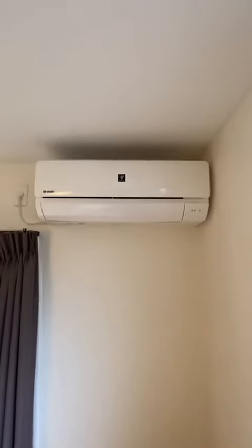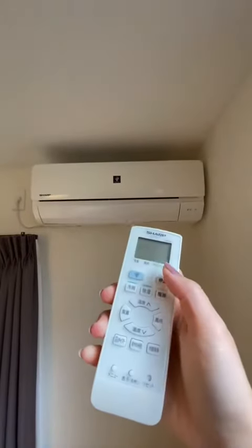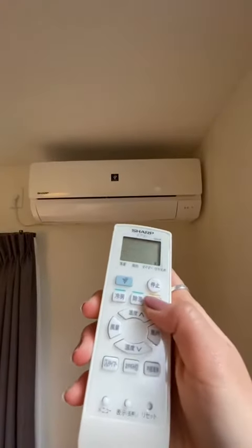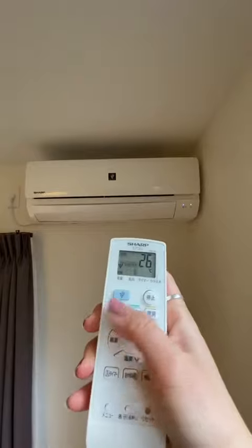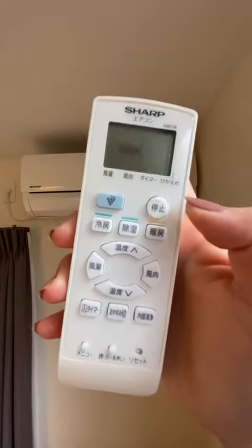We usually don't have a central heating system, so we get this little thing in each room that does both heating and cooling. And this remote has basically everything from setting the timer, changing the temperature, and all that kind of stuff.